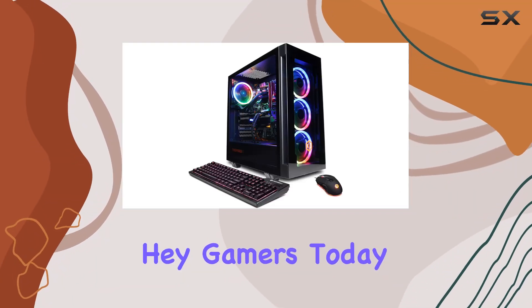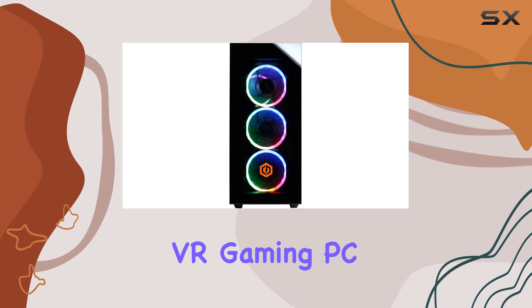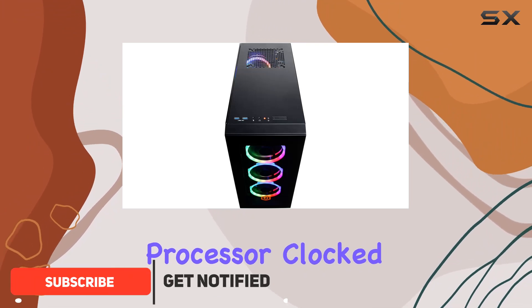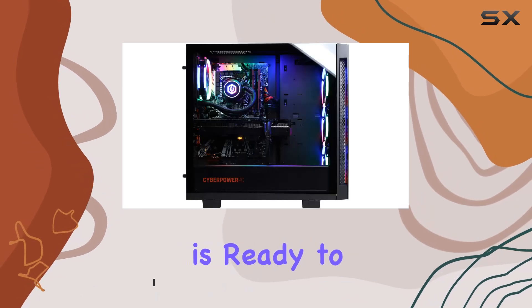Hey gamers, today we're diving into the powerhouse that is the CyberPower PC Gamer Extreme VR gaming PC, packing an Intel Core i7-11700KF processor clocked at 3.6 GHz and 16 gigabytes of DDR4 RAM. This rig is ready to handle whatever you throw at it.